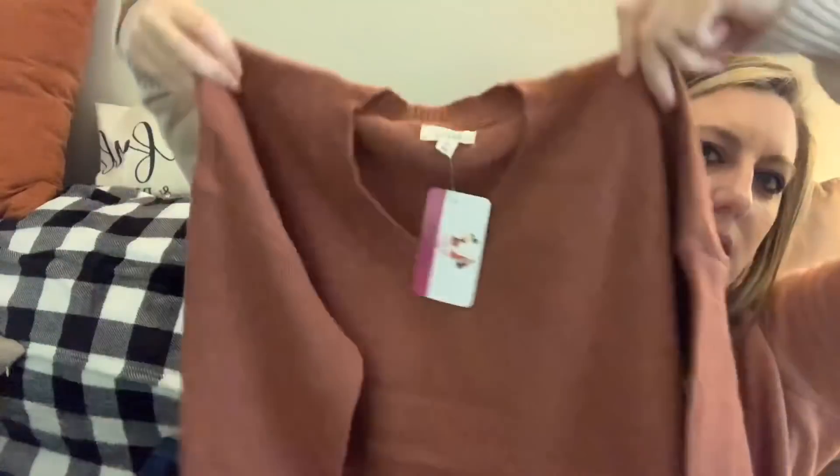Now we're going into bundle number two. There's another Debut sweater, size small/medium for $39. This is a really neat color — almost like a terracotta orange, but it's also got almost a plummy, pinky tone to it. It looks like maybe the same style as the other sweater, just a different color. I'm excited to try that on.